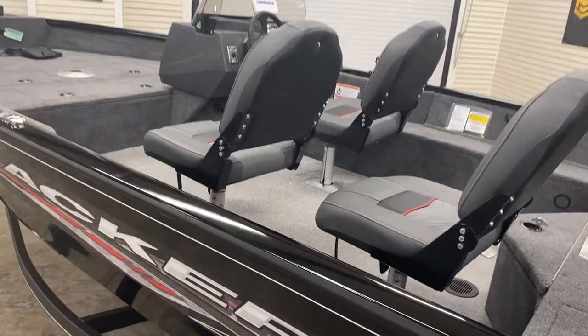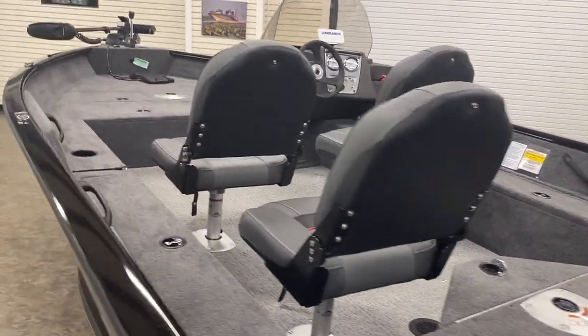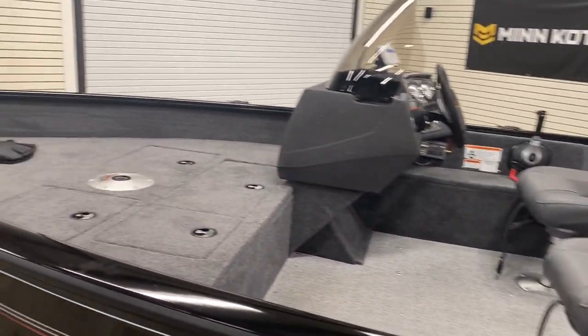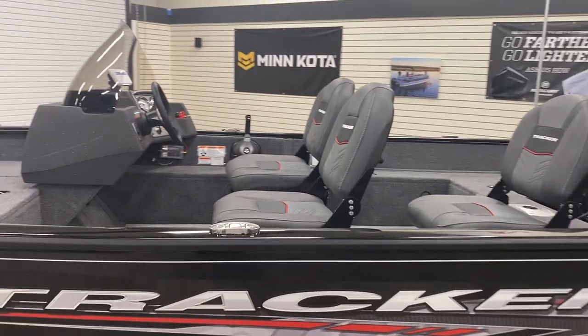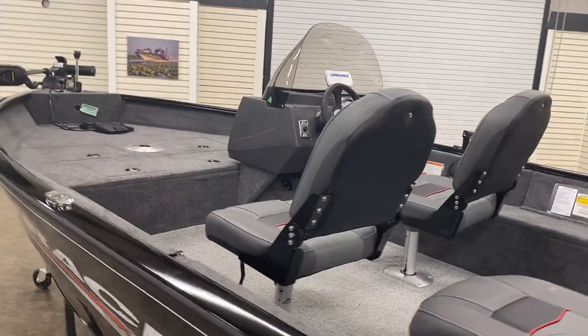Inside the boat, you have that nice, deep, wide cockpit area. You'll see the vinyl floor for easy cleanup. All three of these chairs are removable and can be moved to the front deck location or the rear deck location, which makes these boats very versatile. Plenty of space for storage, gear, and lots of room for fishing.